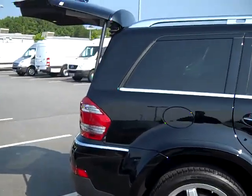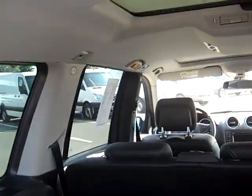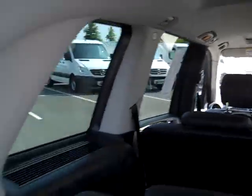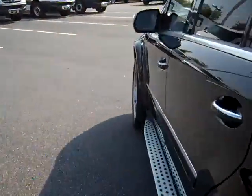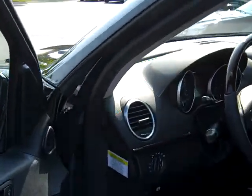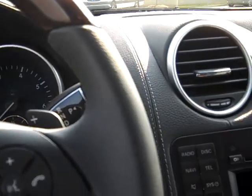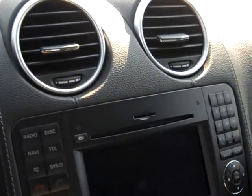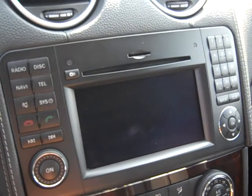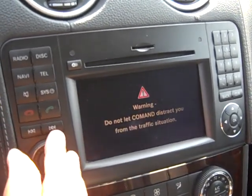Let me go through to the inside of the car now and show you the driver's area. The nice thing about the GL 550 is that pretty much everything is standard — a lot of the equipment that is actually optional on the 450 is standard on the 550. There's the command system.